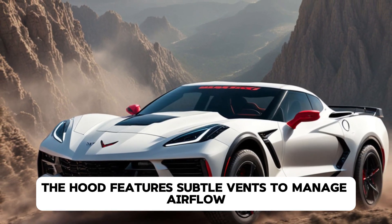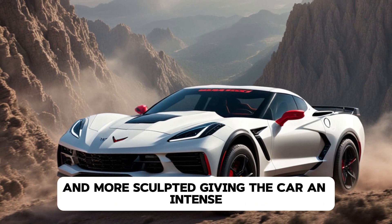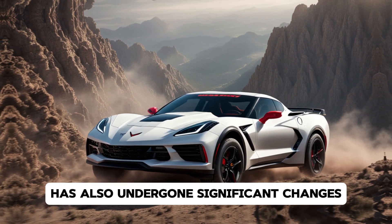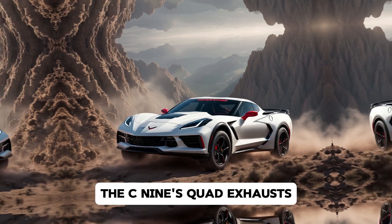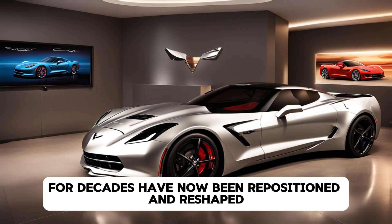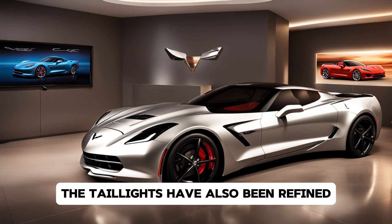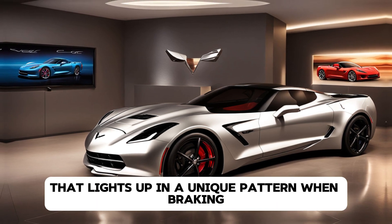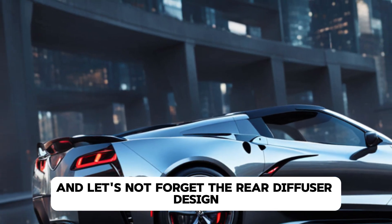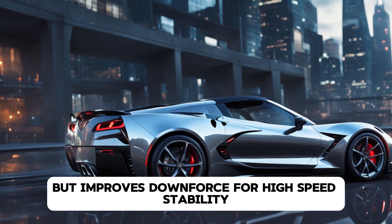The hood features subtle vents to manage airflow, while the new LED headlights are narrower and more sculpted, giving the car an intense, focused look. The rear of the car has also undergone significant changes. The C9's quad exhausts, which have been a signature Corvette element for decades, have now been repositioned and reshaped, giving the rear a cleaner and more modern appearance. The taillights have also been refined with a new 3D design that lights up in a unique pattern when braking, and the rear diffuser is designed for maximum aerodynamic efficiency — it not only looks fantastic but improves downforce for high-speed stability.